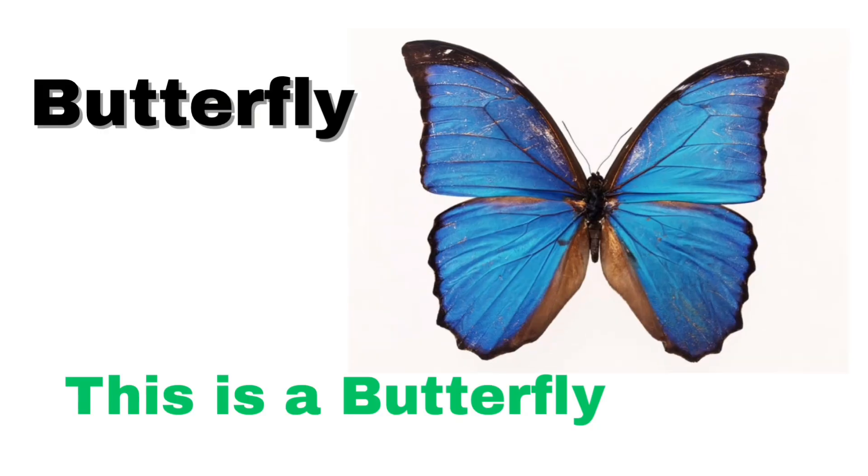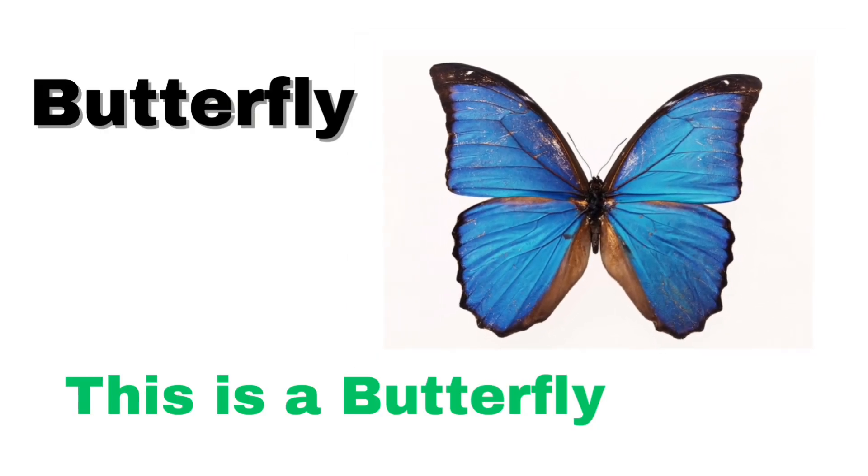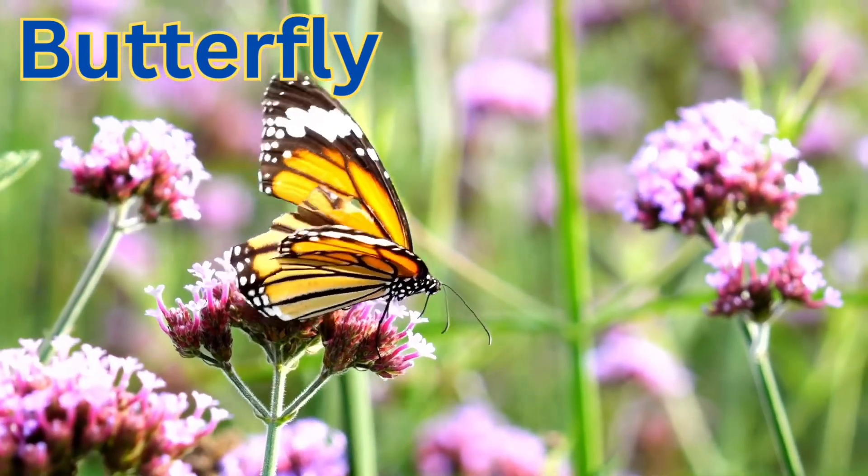This is a butterfly. A colorful insect with big wings.